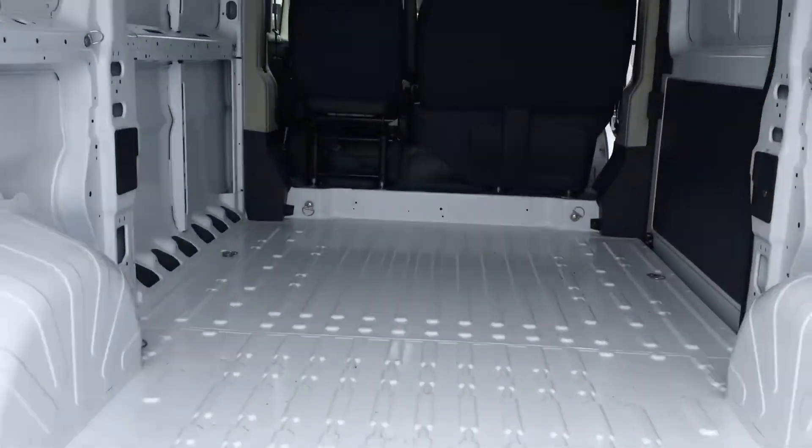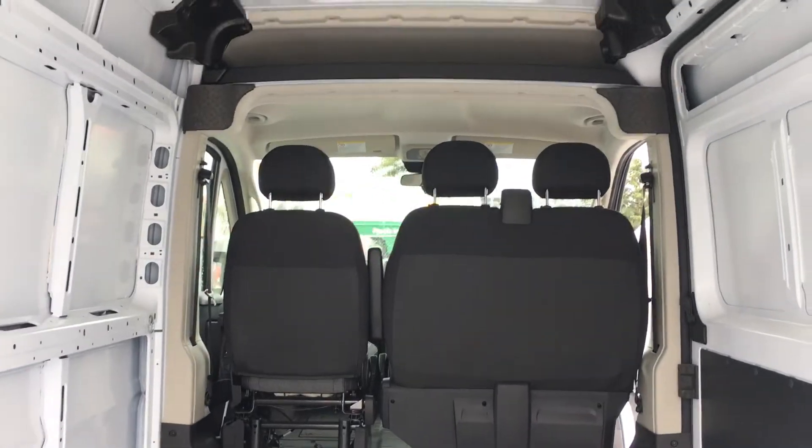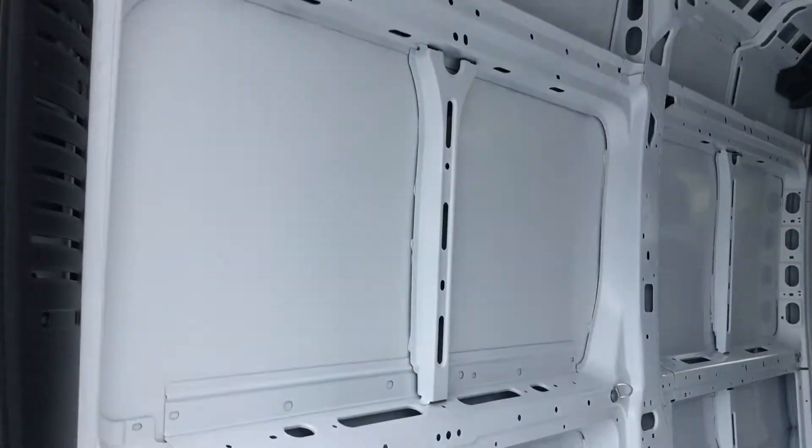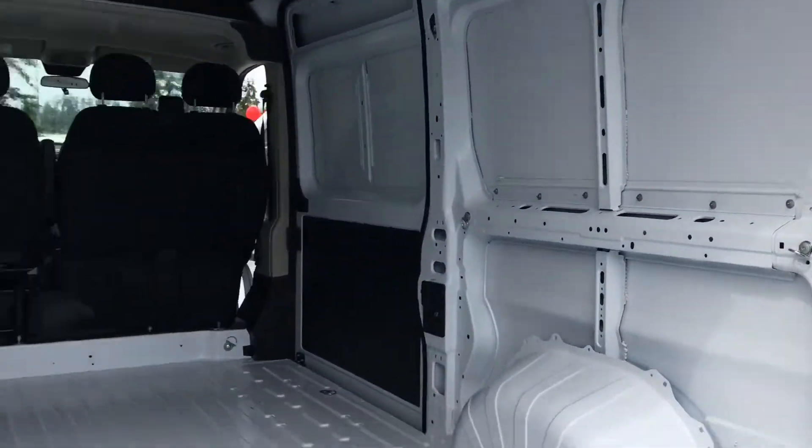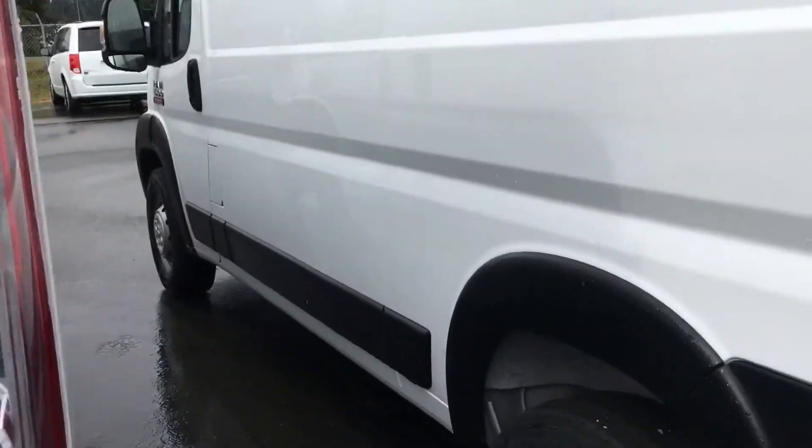It's got backup sensors on this one as well. Partitions are available. Some people put siding or different attachments on the side of the vehicle to make it a little bit easier to store items.